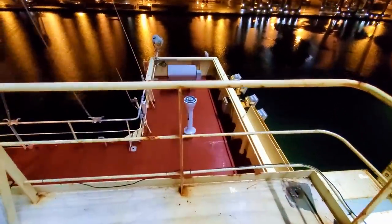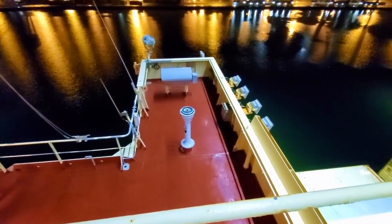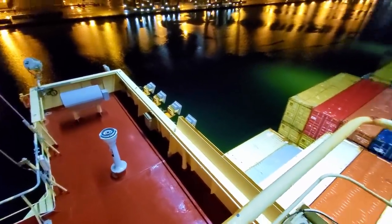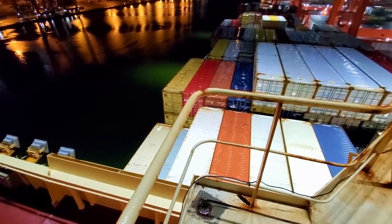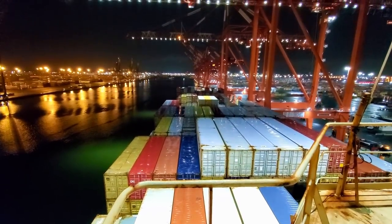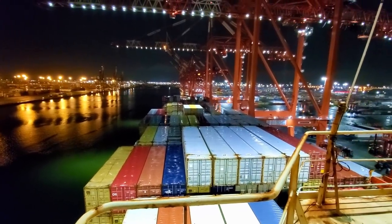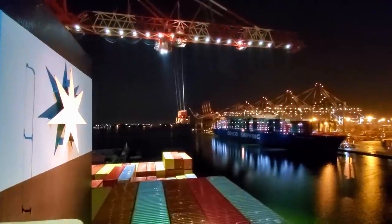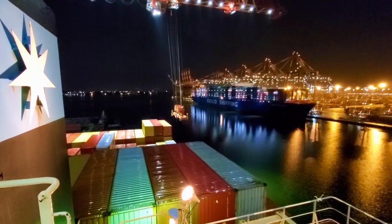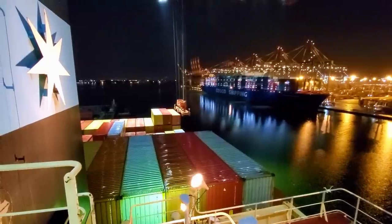Let's look down at the bridge wing. We started on the starboard bridge wing but this is the port one right here. The lights right there are LED lights that illuminate down here. There's another good shot of the ship — we're facing forward obviously.